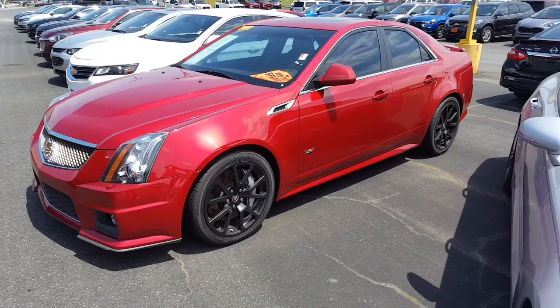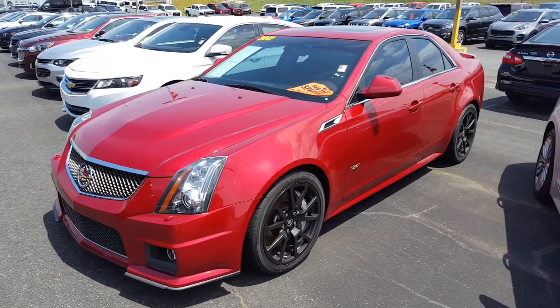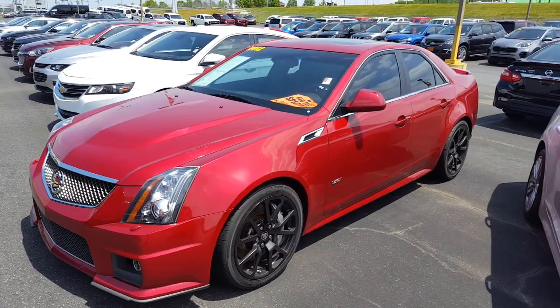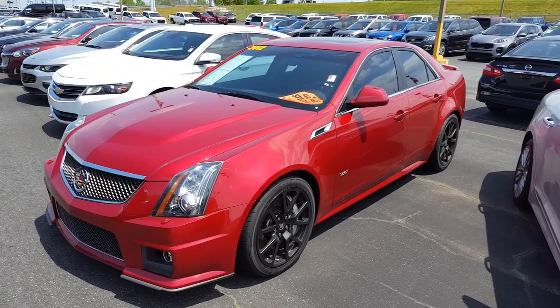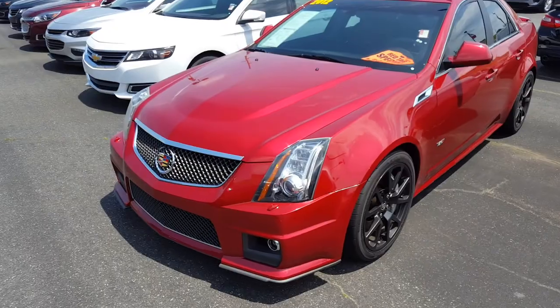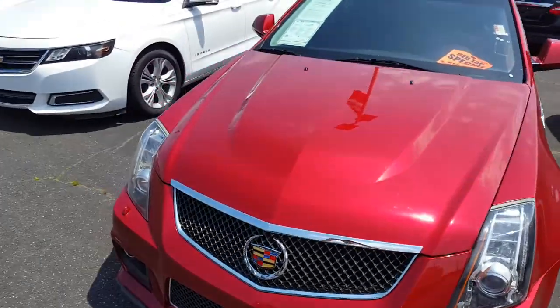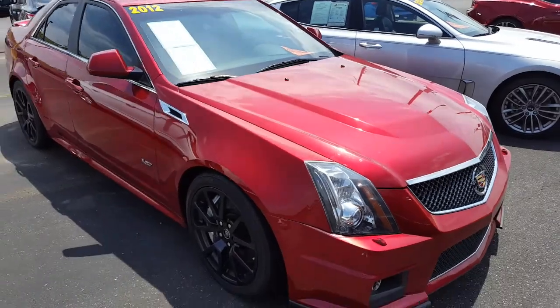It's only got 45,000 miles for a 2012 — that's almost eight years old. So it's probably a weekend car for somebody, someone who drove it on the weekends or something. I'm just guessing.